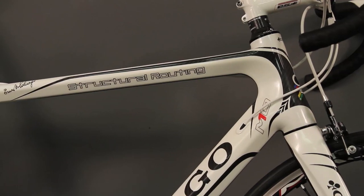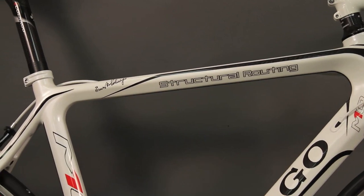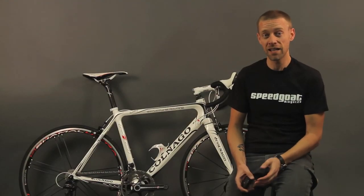If you'd like to learn more about the M10 or any other Colnago, please give us a call or send an email to sales@speedgoat.com. You're also welcome to email me directly — my email address is andy@speedgoat.com.